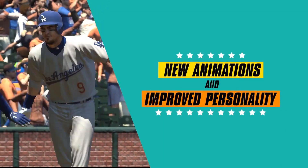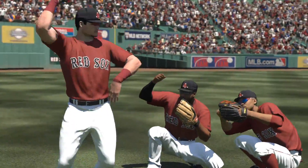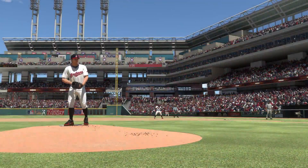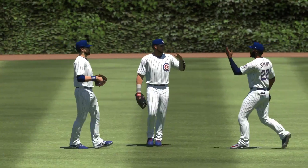We've added even more team-specific and player-specific home-run sequences, post-game player and team-specific animations as well. The Show 17 includes over 350 new and redone batting stances, over 300 new and redone pitching motions, and last but certainly not least, we've motion captured over 1,000 new gameplay animations.